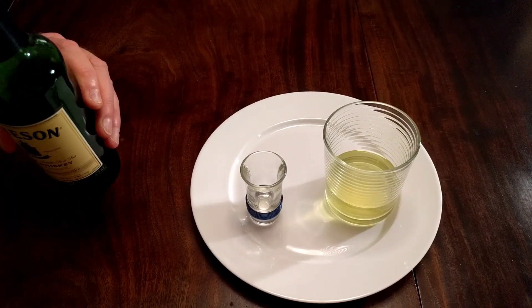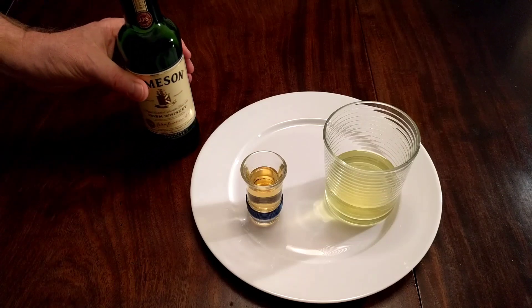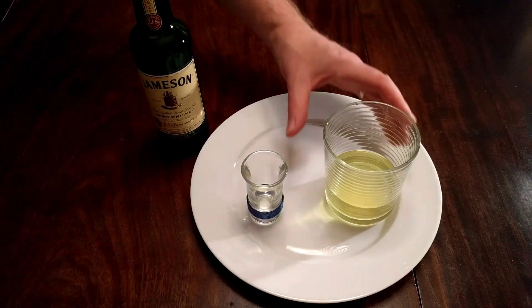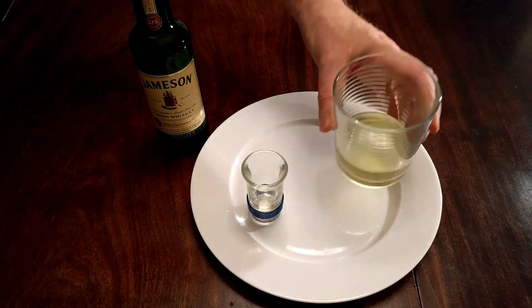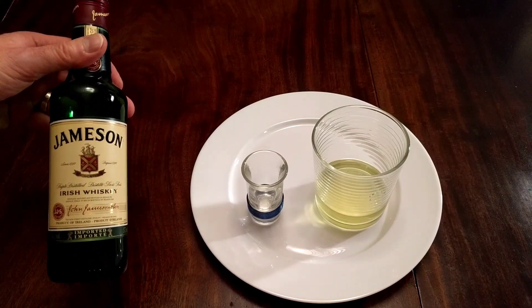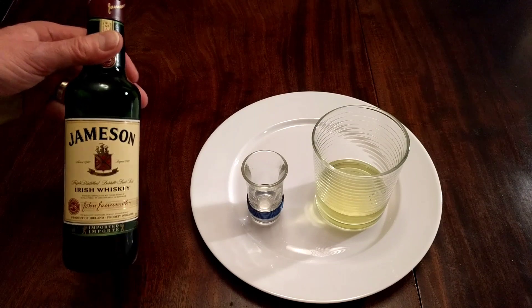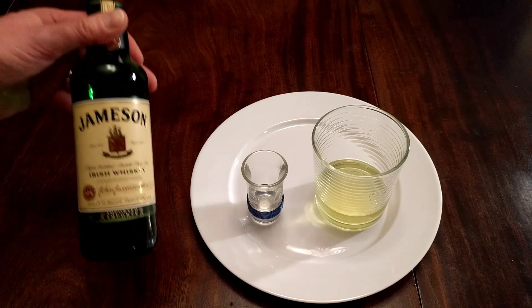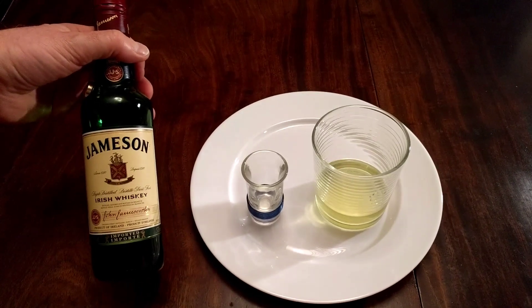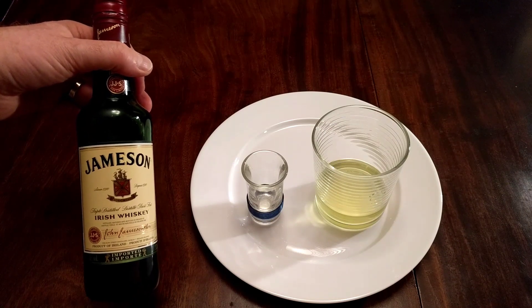I'll just do it one more time to verify my findings. All right, one last shot of Jameson, rapidly with the pickle juice. Yeah, that is a strange combination, but very much like the vodka and the fish — they do kind of go together. They're like two parts of an equation: this is the spicy, fiery drink and that is the cooling-down, calming drink. I don't know who dreamed this combination up, but it does kind of work.